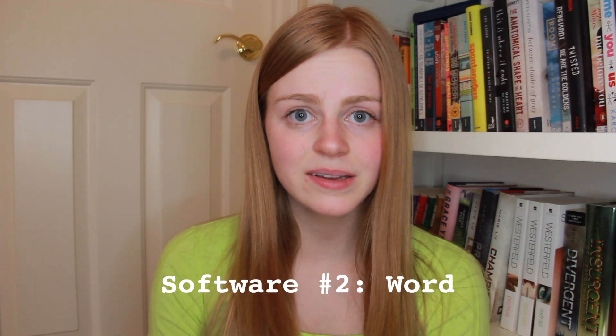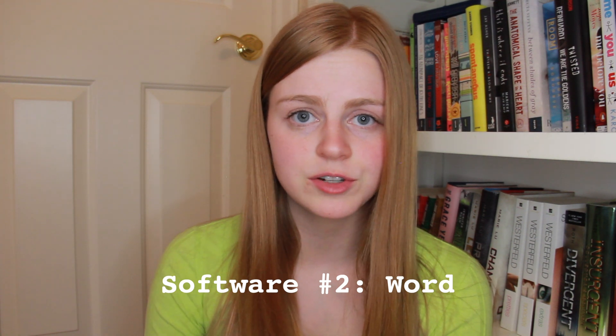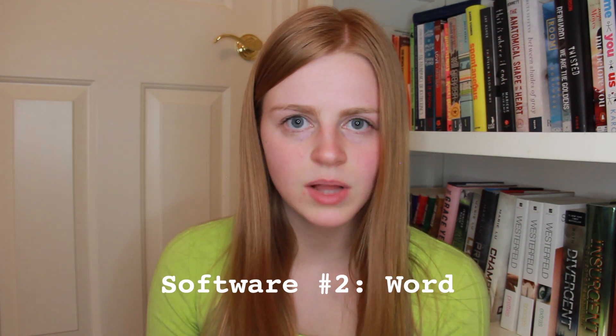The next piece of software that I use and love is Microsoft Word. I do all of my editing in Word. For They Stay, as soon as I had a draft that I was really happy with, I moved it from Scrivener to Word. This draft had all of the main plot points in it.